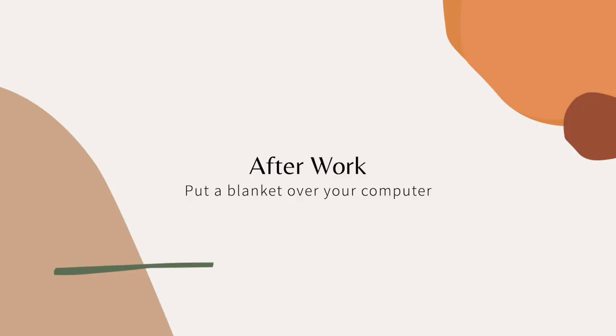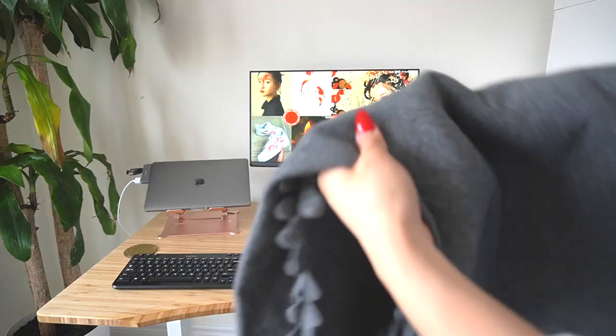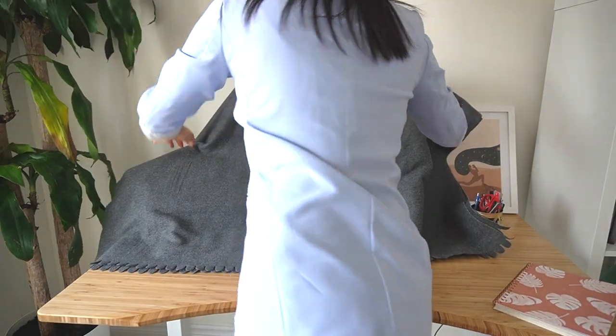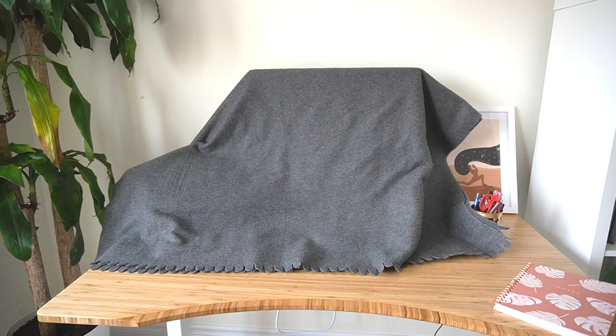Here is my last feng shui tip: if your desk is in your room, you want to make sure you're covering up that area at the end of the night. Your computer emits a lot of yang energy, which can be harmful for your sleep. So do what I do and put a blanket over your desk. I also find that covering up my computer creates a little bit of separation between my work and personal life.